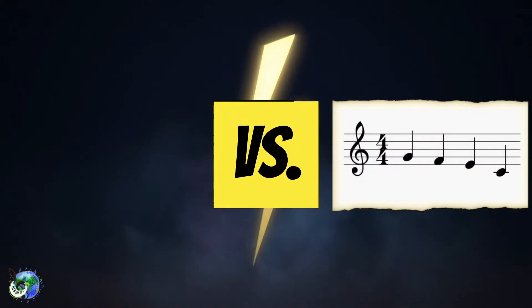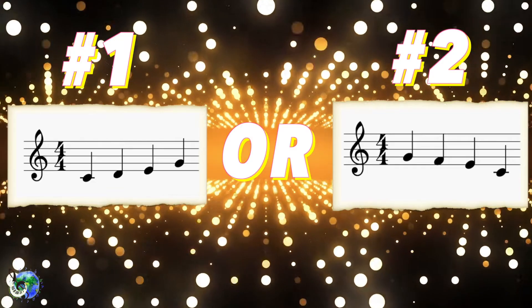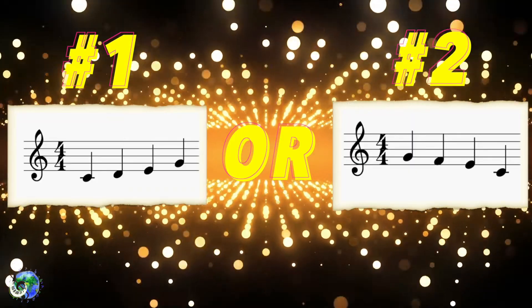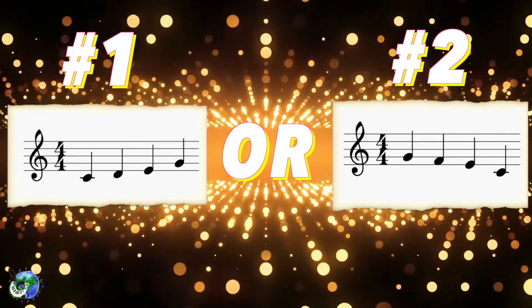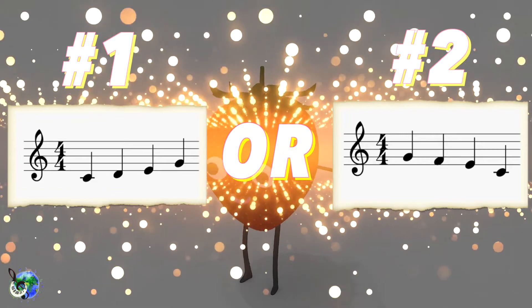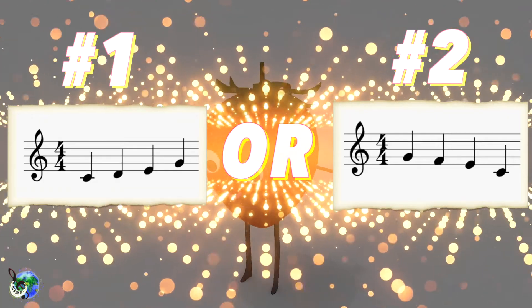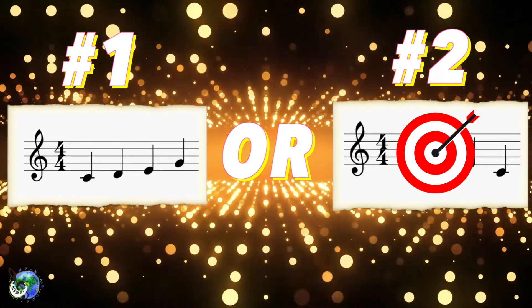Which melody am I performing? Take a listen. Do you know which one it is? Let's listen again. Let's listen one more time. Aw yeah! Do you think you have it now? Bop your head back and forth as you figure out if it's number one or number two. The answer is...